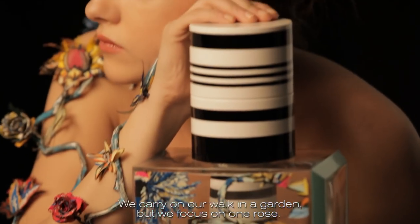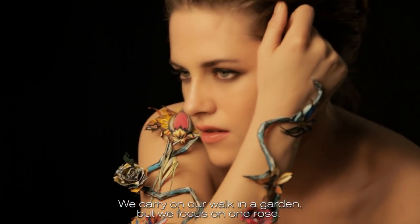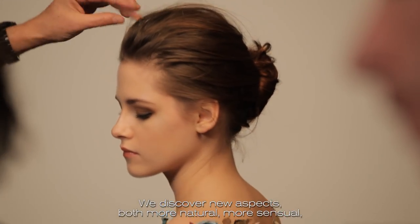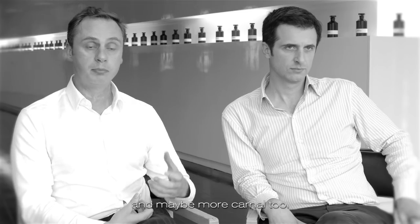In Rosa Botanica, the treatment of the flower is much more intimate. We continue our walk in the garden, but we focus on a rose. We discover new facets — both more natural, more sensual, and maybe dark.